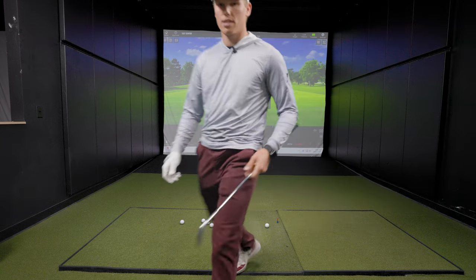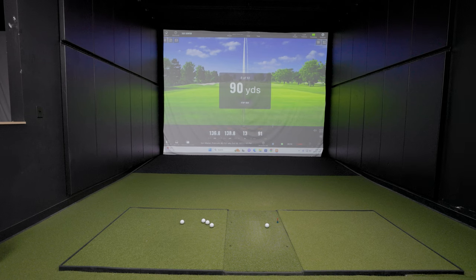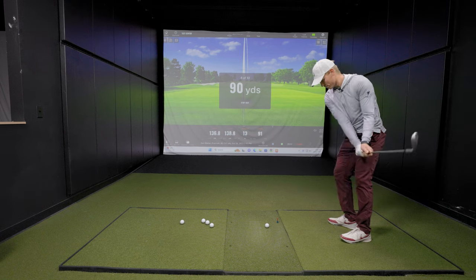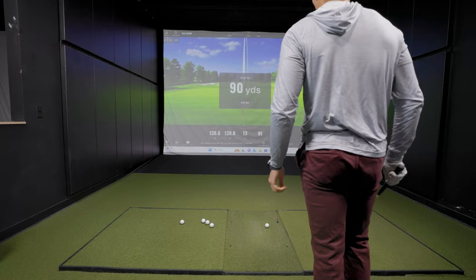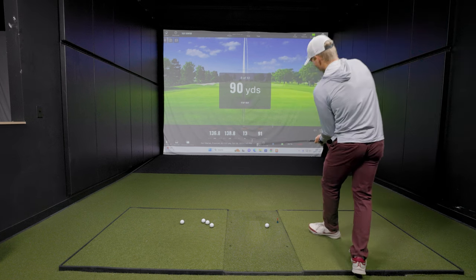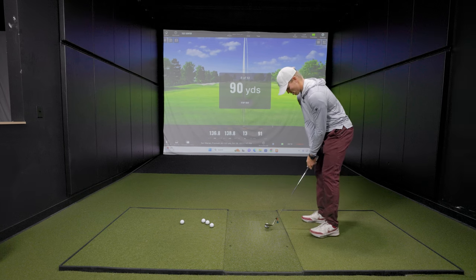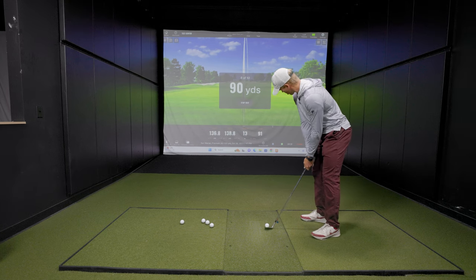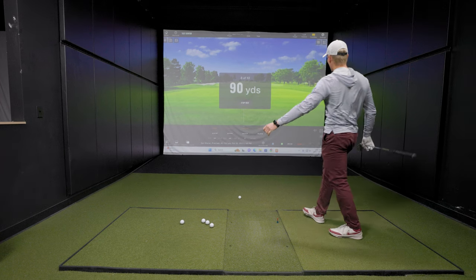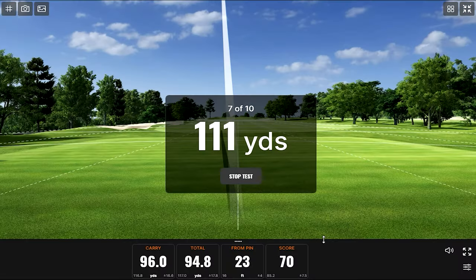90 yards — back to a standard lob wedge. How does comfort level compare between 90 and 135? Pretty similar. He knows what the average carry is and usually gets this one a little closer. He's pretty comfortable with both. The shot gets up a touch — nice result.